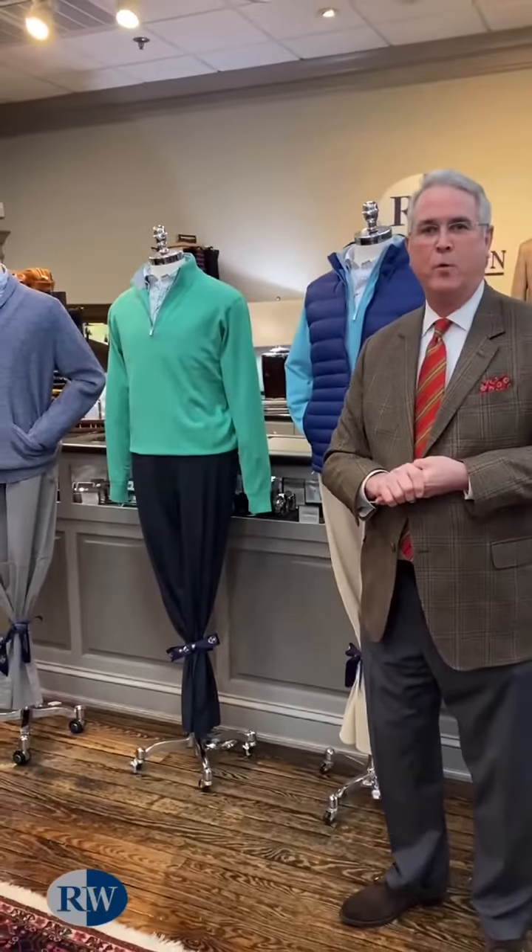So thank you for tuning in with us this week for Window Shopping Wednesdays, and we look forward to seeing you next time.